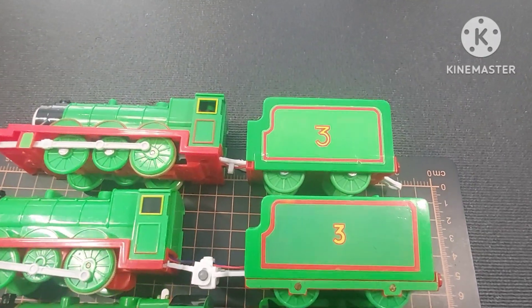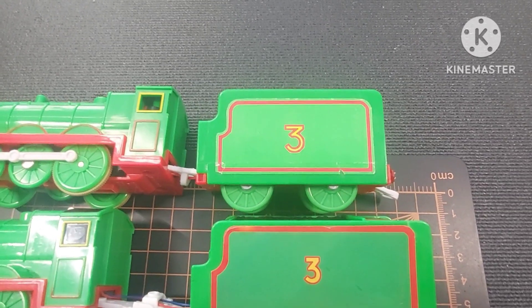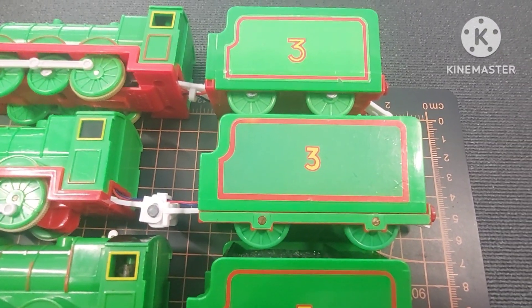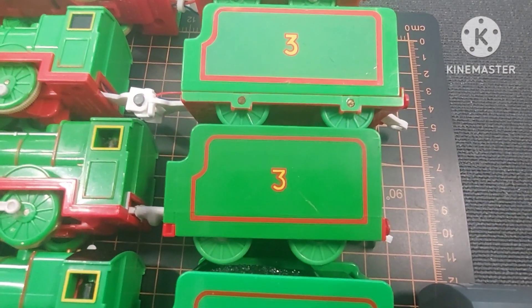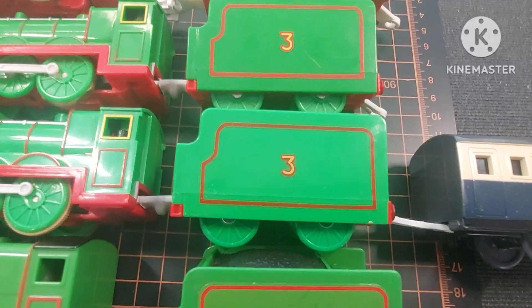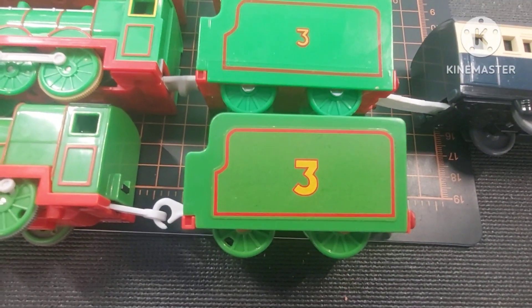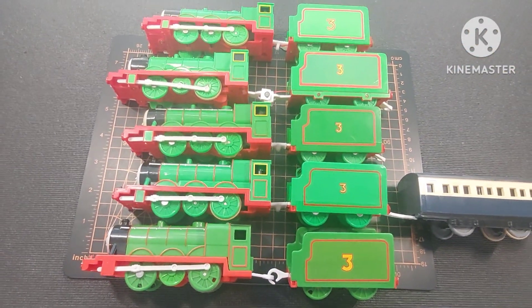Let's go through them really quick. This is the 1993 Tomy, this one is the 2000 Talking Action tender, this is the 2002 Tomy, this is also the 2002 but it's a second generation Talking Henry, and this is the 2009 Mattel Henry.